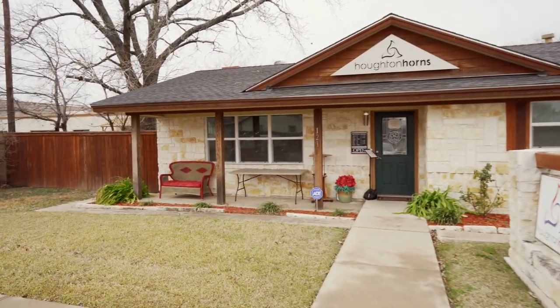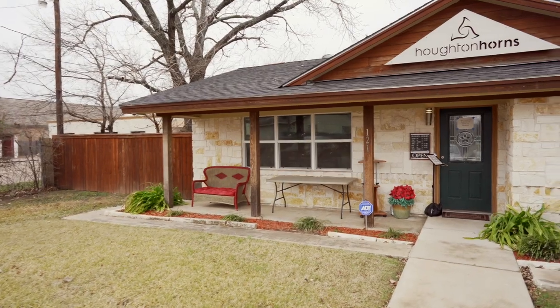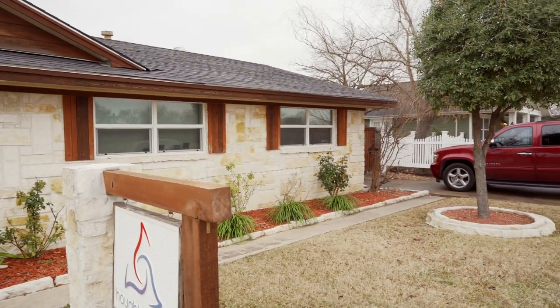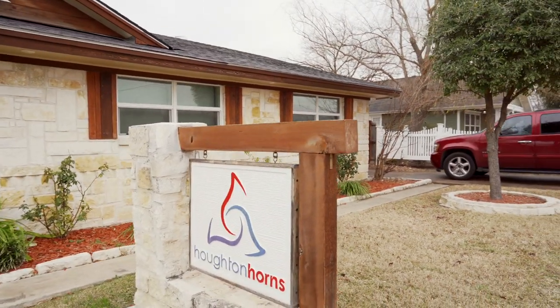Hi! Welcome to Houghton Horns. Since 1985, we've been sharing the love of music with the brass music community. Here's our store. We're based just north of Fort Worth in beautiful Keller, Texas.